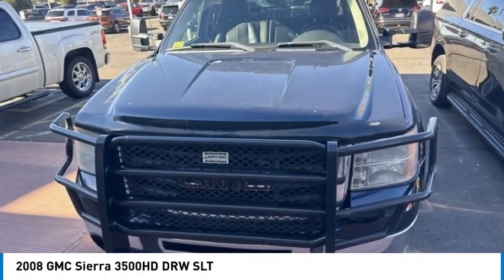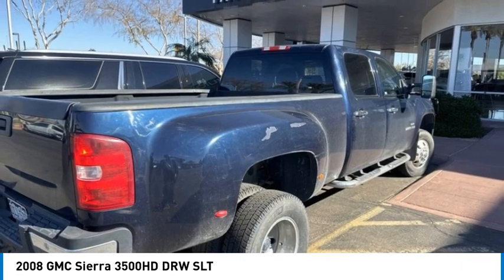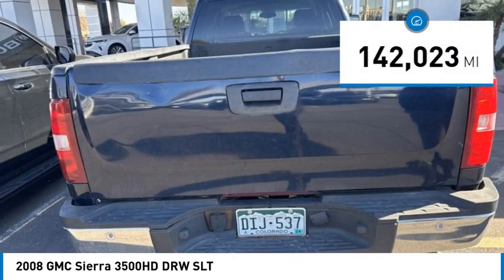Come test drive the 2008 Sierra 3500 HD. Sierra 3500 HD: epic power at not so epic price. This vehicle has less than 145,000 miles.